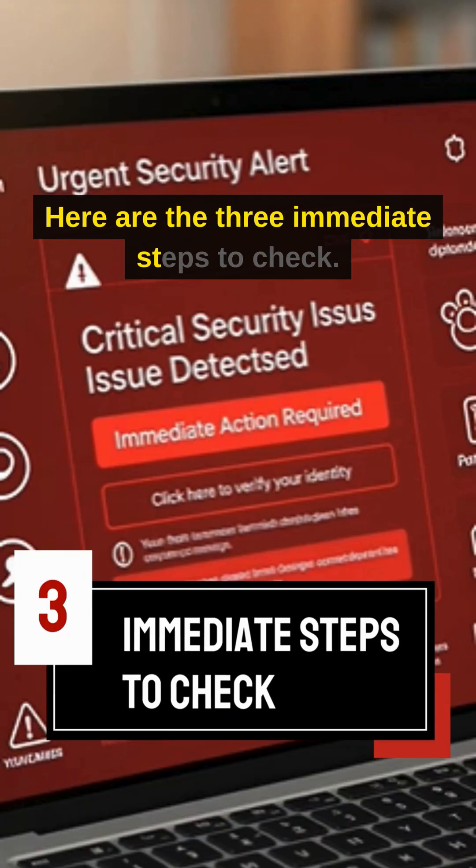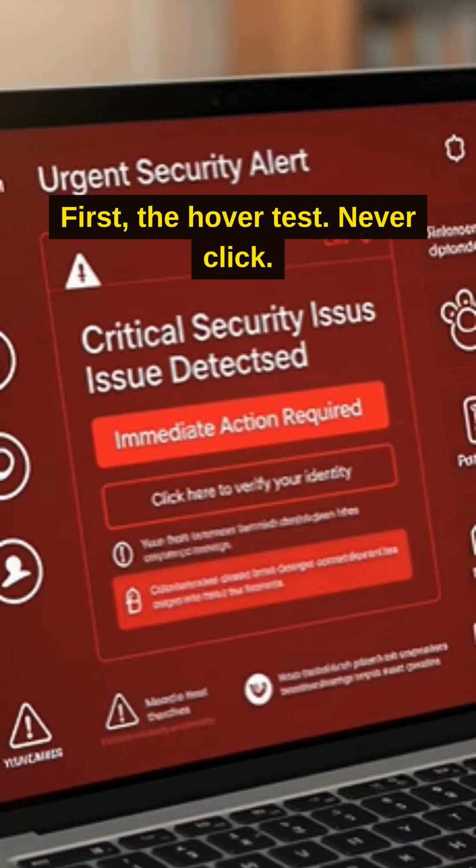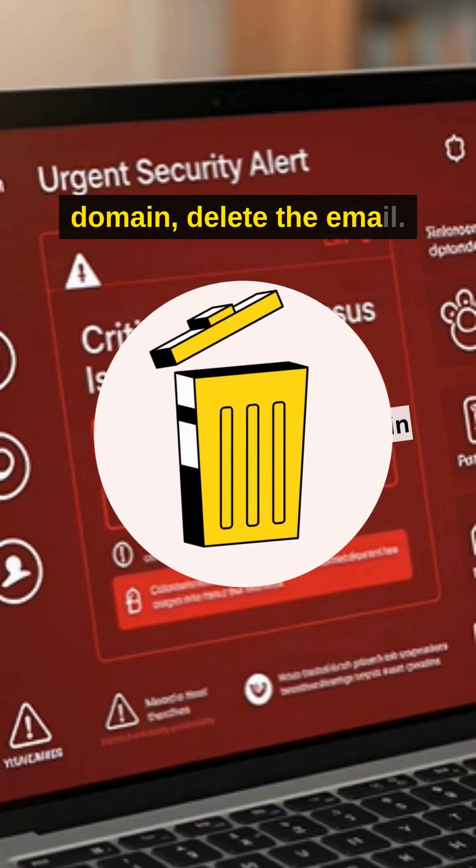Stop. Here are the three immediate steps to check. First, the hover test. Never click. Just hover your mouse over the link. Look at the real URL pop up. If it says anything other than the official company domain, delete the email.